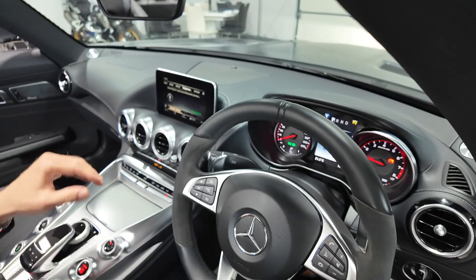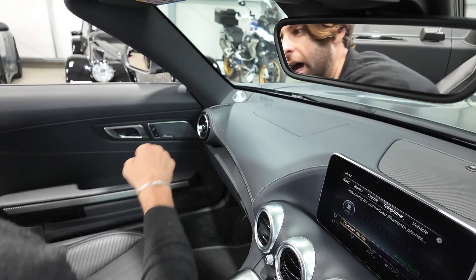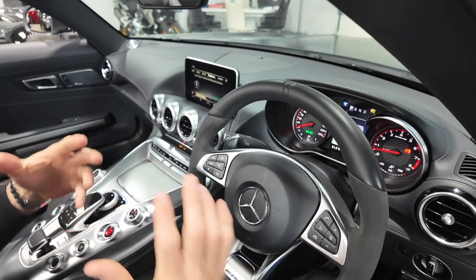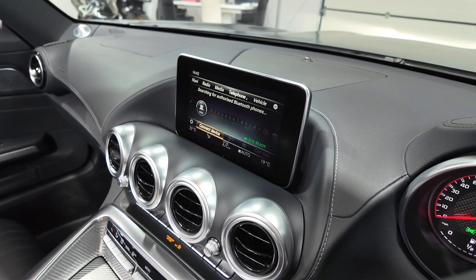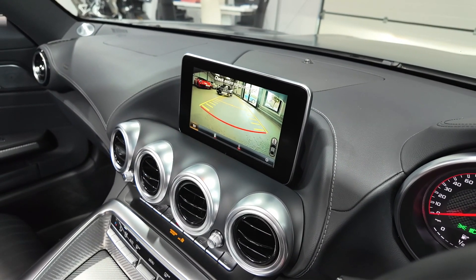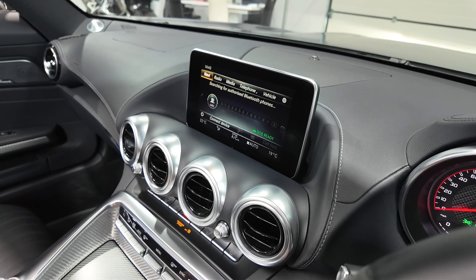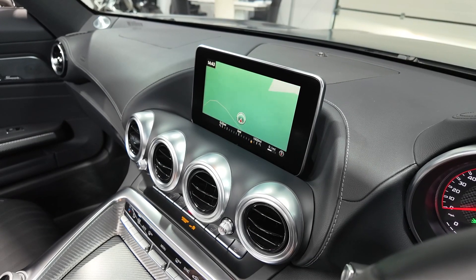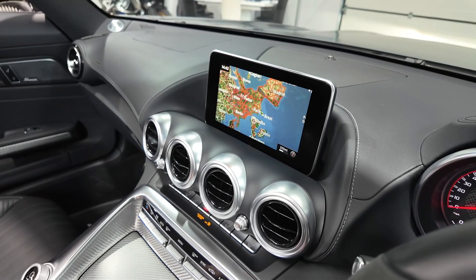The Burmester high-end premium stereo also comes with little tweeters — a giveaway that the car has the upgraded stereo over the standard fit. The centre of the cabin has the Mercedes-Benz COMMAND system, which is a fantastic system with Bluetooth connectivity and audio streaming. Putting the car into reverse shows the big reverse camera, very helpful in a car like this. The car also has Mercedes' built-in navigation system, very easy to use, with a clear display even when zoomed all the way out to Europe.